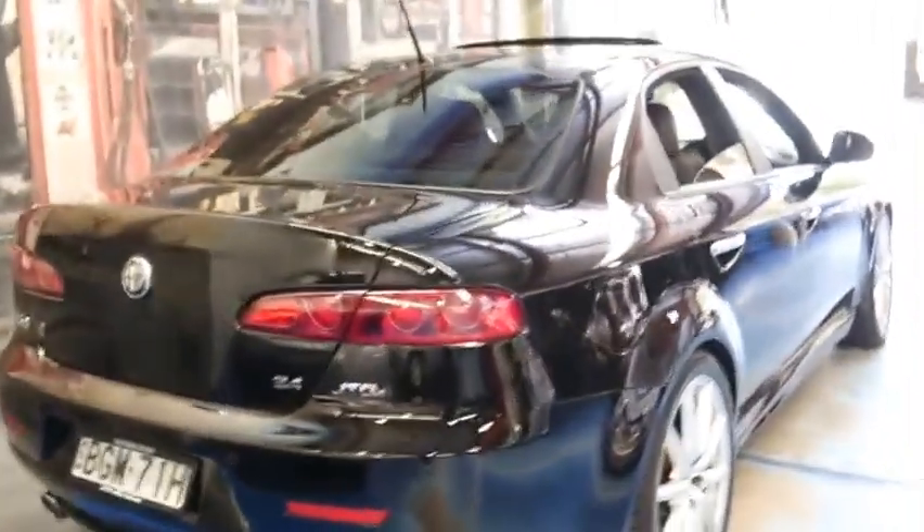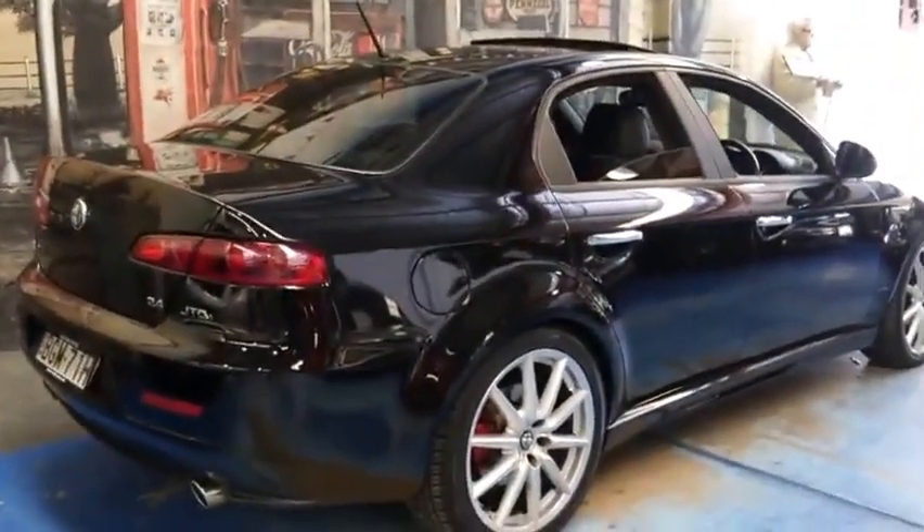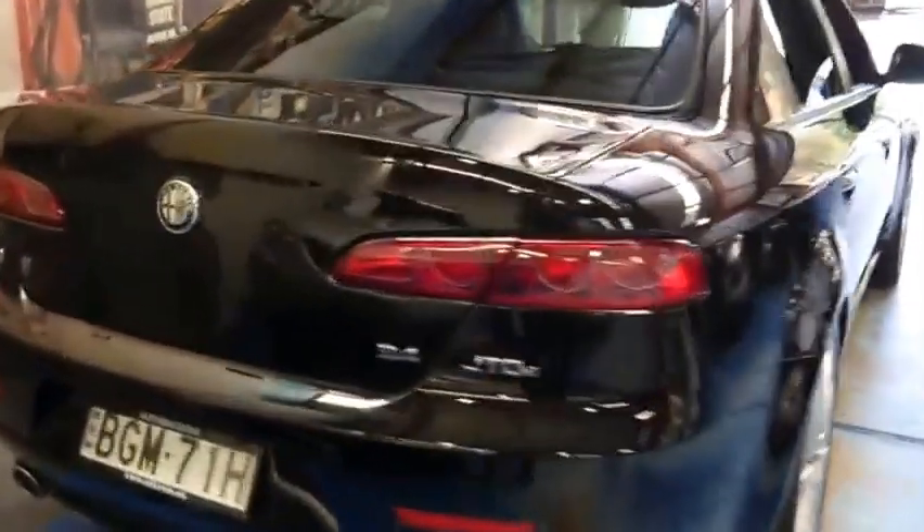I've said it before but I will say it again — I think they represent incredible value. To get a turbo diesel car like this for under $20,000, I think it's pretty incredible. If you're looking at other European cars, you'll be spending close to $30,000.